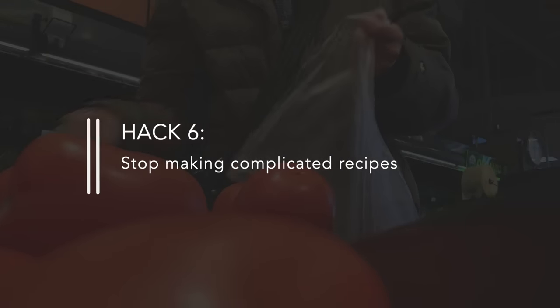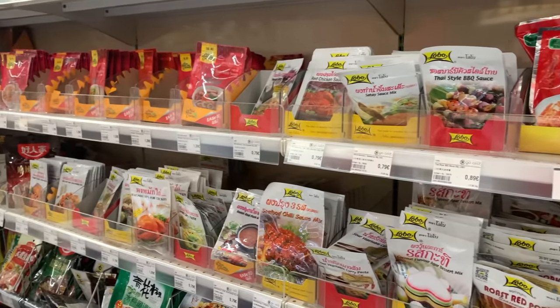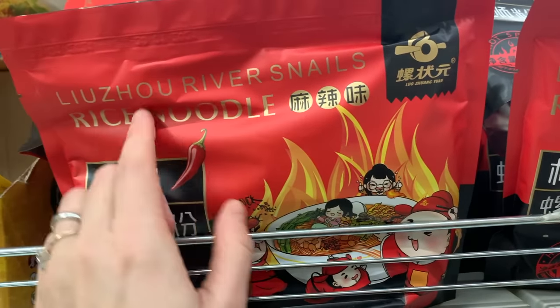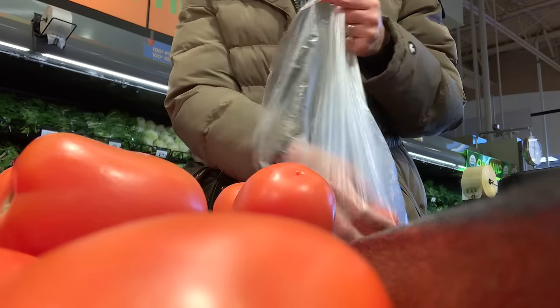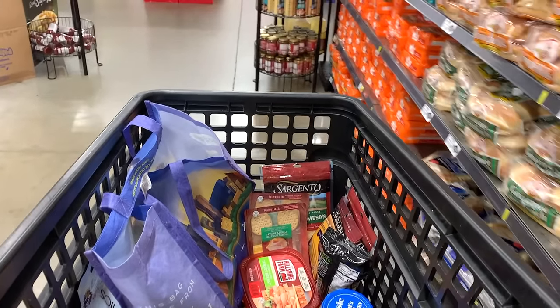Hack number six is to stop making complicated recipes. When I first started cooking, I used to pick recipes just because they sounded good without thinking about the ingredients I'd need. I'd go out to buy random ingredients, then realize the recipe was too complicated or took too much time — and those ingredients would go to waste because they were only for that one specific recipe. Now I'm much more mindful: when I buy an ingredient, I want at least three recipes in my head that I can make with it, and I purposely choose recipes that don't take long or require many ingredients.